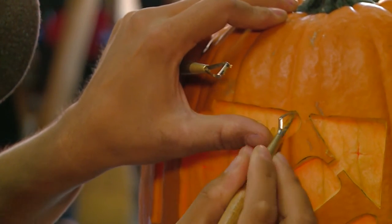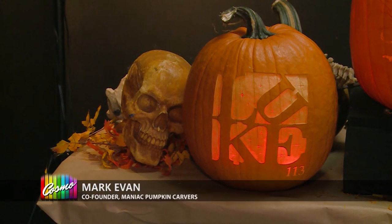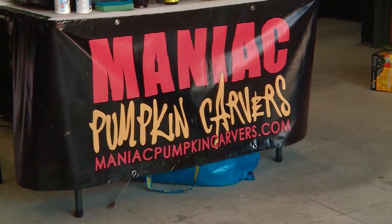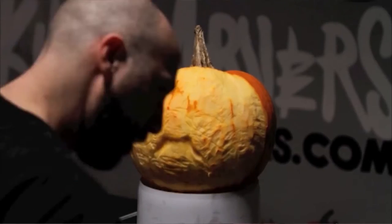Even before you start carving it — just an orange pumpkin — people freak out. They want to touch it. They see a big pumpkin, they're like, oh man. Once we start carving it, it's really cool. It started as a hobby. Mark and I have been friends since we were 12, so we've always been really into Halloween. We've always loved dressing up and carving pumpkins, and it just started gradually with each year trying to do something cooler.